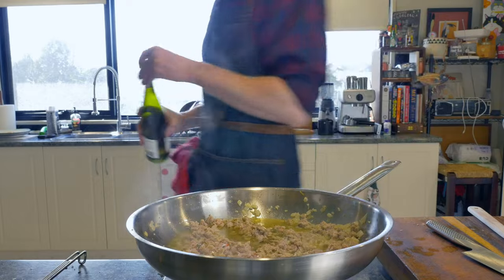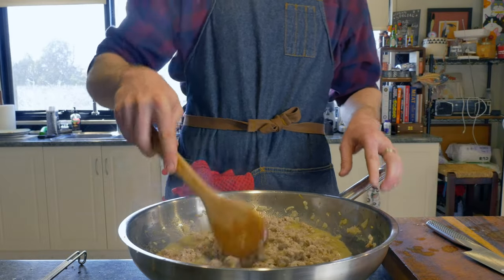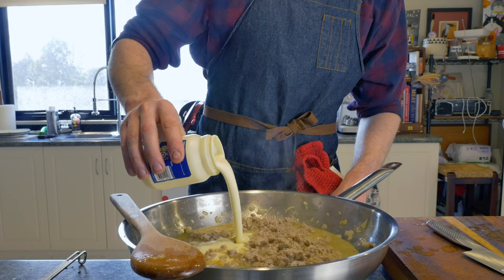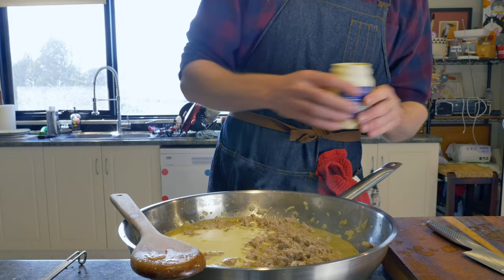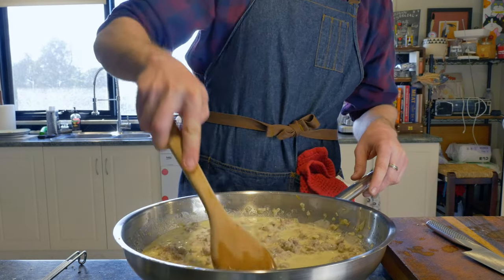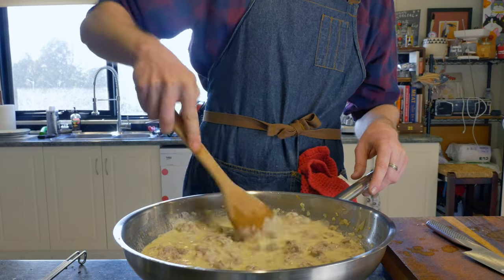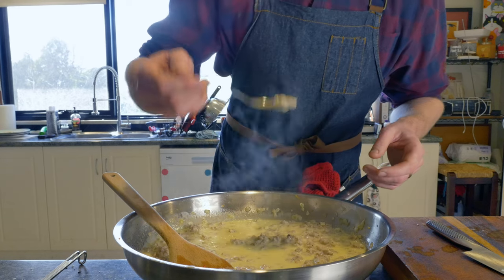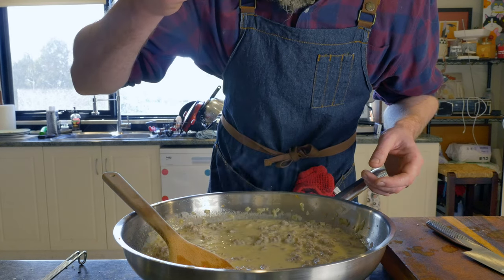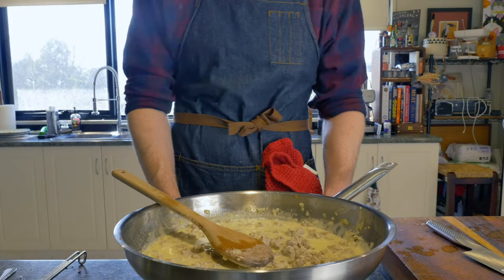We will deglaze with half a glass of white wine, and then once that has reduced and the boozy smell is all but gone, we'll add 200 milliliters, or six and a half ounces, of heavy cream. We're going to let this cook for another two to three minutes, letting it reduce and thicken up, seasoning with salt and freshly ground black pepper. Now if I had a friend over and could afford to, this is where I would grate in one black truffle — however, I'm not, and I can't, so we're going to skip that step.